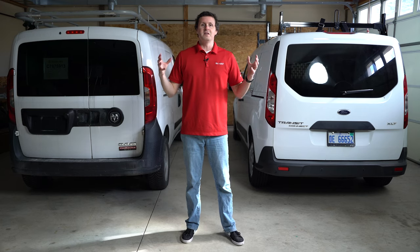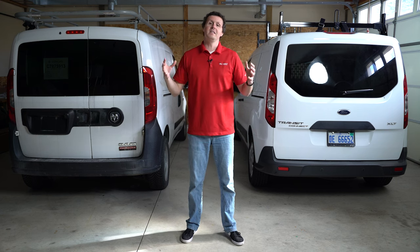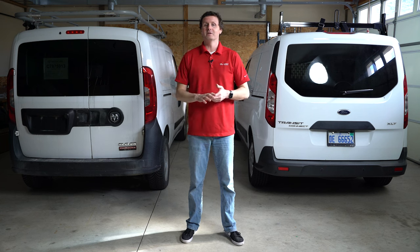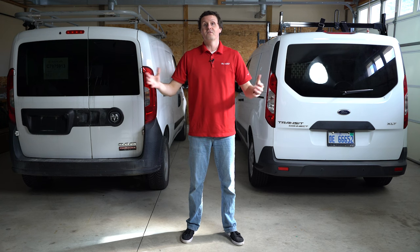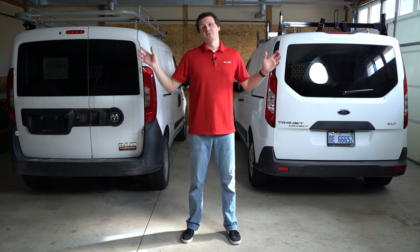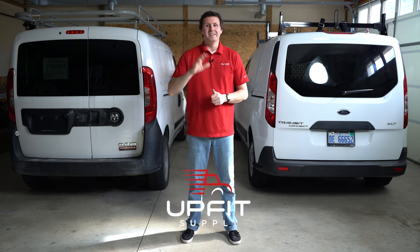So which one is the ultimate compact work van? As you can see, this is a game of inches and dollars — it's neck and neck, almost like you're getting the same van. My recommendation: get the one you can find. In some areas it's hard to get the Transit Connect; in others it's hard to get the Promaster City. They're going to stop making these soon, so if you can get one, grab it — they make excellent little work vans. And if you're looking for equipment for the inside — ladder racks, partitions, shelving, floors, liners, steps, ramps — check us out at UpfitSupply.com. My name is Ryan — have a good one.